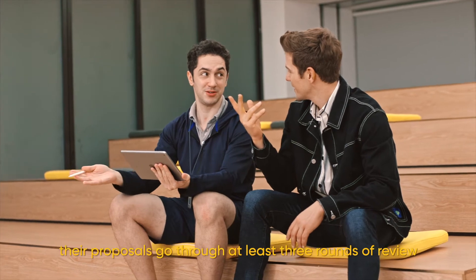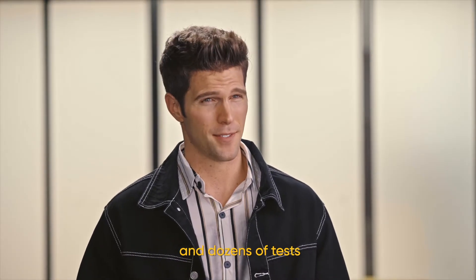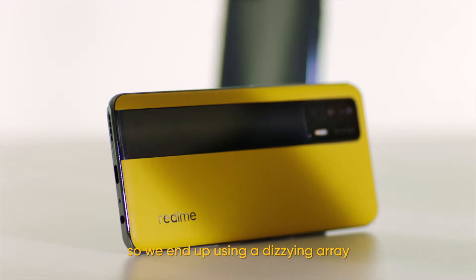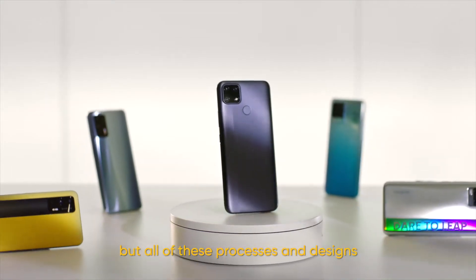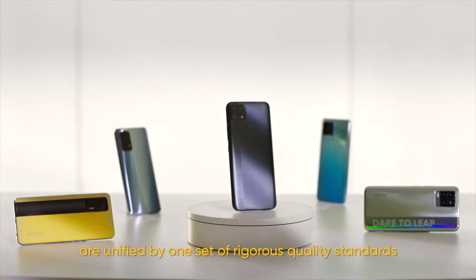From initial conceptualization to the final design, their proposals go through at least three rounds of review and dozens of tests. Each Realme series has its own style, so they end up using a dizzying array of manufacturing processes and materials — but all of these processes and designs are unified by one set of rigorous quality standards.